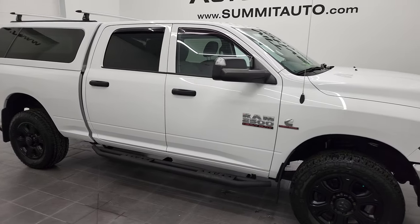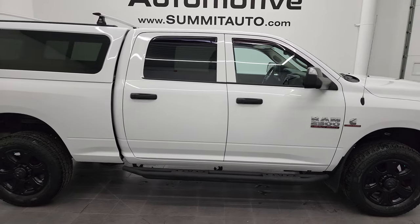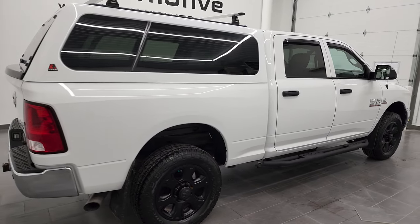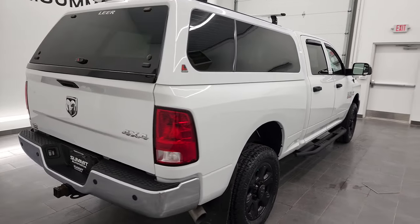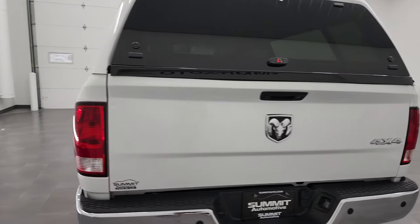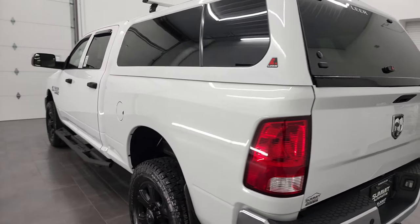Hey, this is Brett and this 2017 Ram 2500 Crew Cab Short Box Tradesman is stock number 12952Z. I'm here at Summit Automotive in Fond du Lac, Wisconsin — your new and used heavy-duty truck and Ram headquarters.